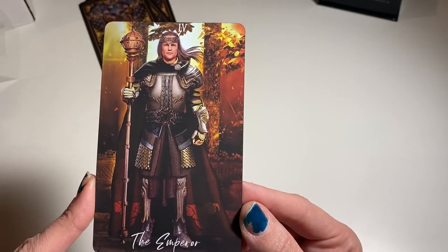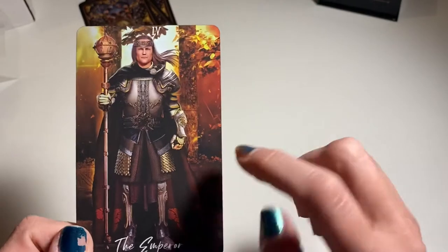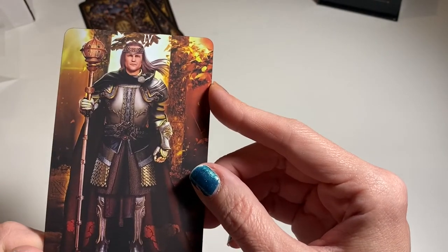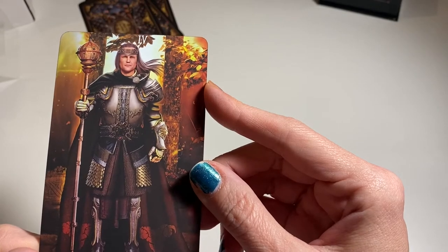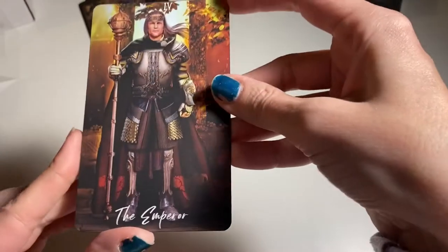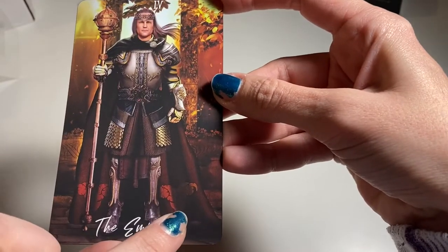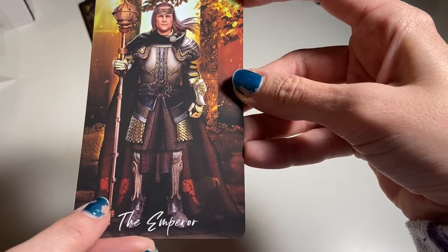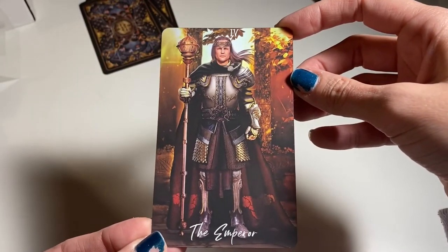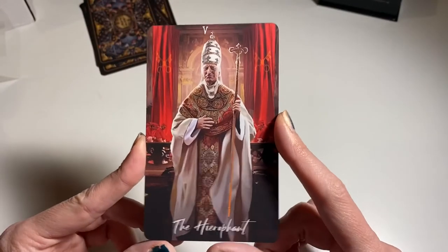The Emperor — he's got what appears to be a lion, so there's Leo symbolism, and there's the Aries symbolism with the ram on his cloak. He's got his scepter. I'm sorry — I'm not even paying attention to the camera, I'm just looking at the cards. Ooh, the Hierophant.